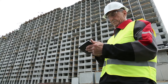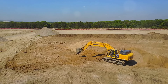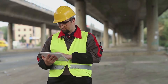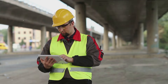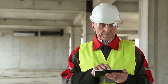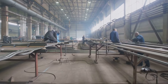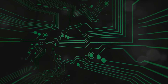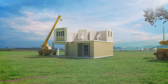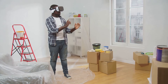Automation in the construction sector is revolutionizing how projects are managed and executed. From automated machinery for laying pavement to self-operating diggers, these technologies increase efficiency and reduce the need for manual labor, streamlining the construction process. The impact on employment is dual-edged: while some manual jobs are being phased out, there is a growing demand for tech-savvy professionals who can manage and maintain these automated systems. Thus, the focus is shifting towards a more skilled workforce capable of navigating the complexities of modern construction technologies. Ultimately, automation is set to redefine the construction landscape, making it faster, safer, and more cost-effective, with the potential to significantly shorten project timelines and reduce human error.